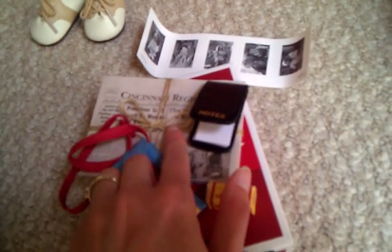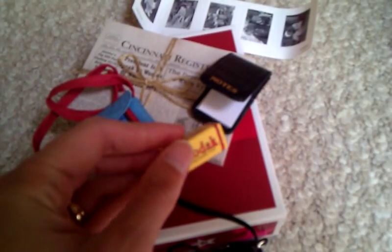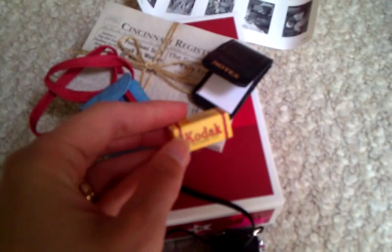Here is Kit's reporter set that I got. It has a blue pouch for her notepad, a pen that says Kit, her newspaper with her story in it from 'Changes for Kit' — the actual book — the Kodak film canister, her phone pouch, and her camera that is very delicate and hard to open.